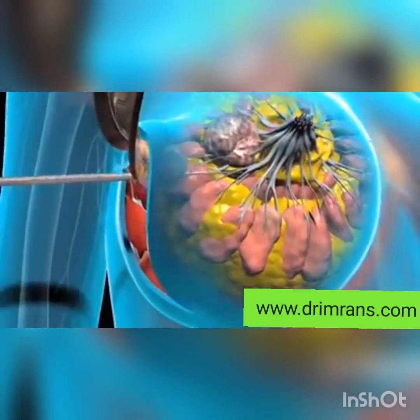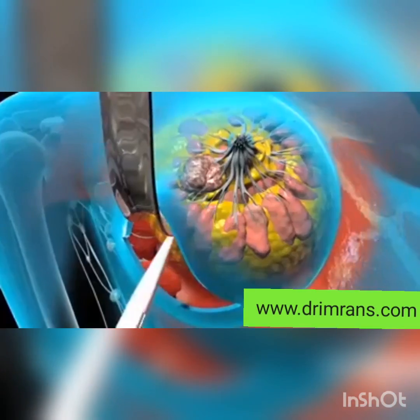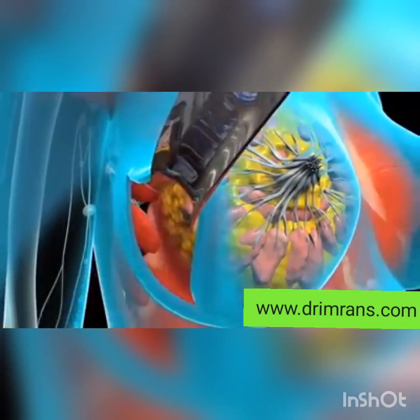There are different types of breast cancer surgery, including: 1. Lumpectomy — this surgery removes the tumor and a small amount of surrounding tissue, preserving most of the breast.